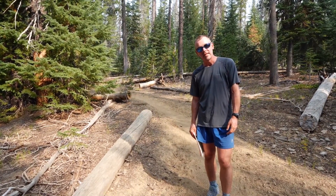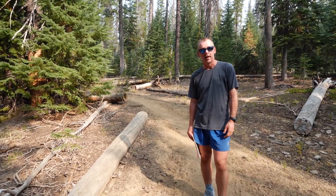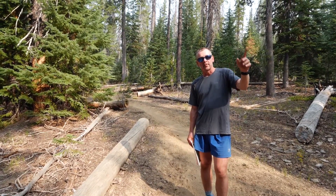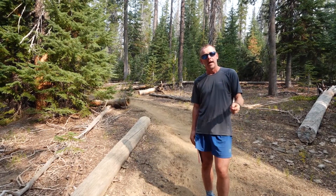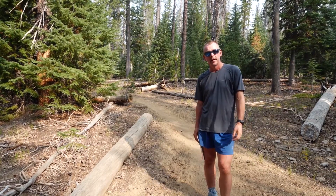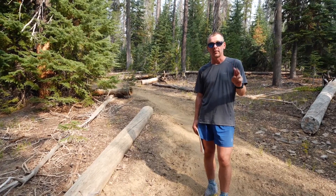Good morning, August 17th and we've just started Oregon Section D of our PCT adventure. Section D starts two miles back that way at Highway 138, just near the Crater Lake National Park boundary, and finishes at Highway 58 near Willamette Pass. It's 60.1 miles in length and we expect to do this in two days.